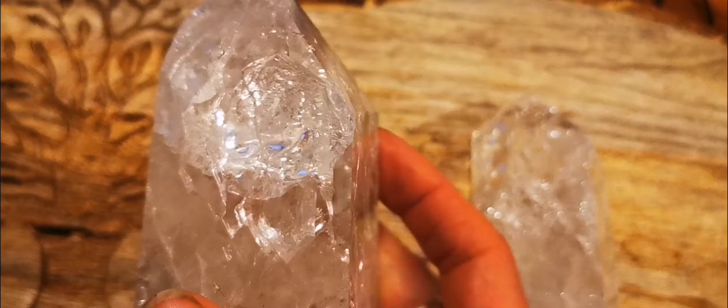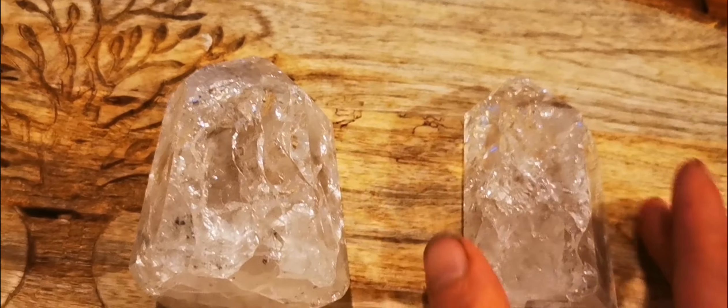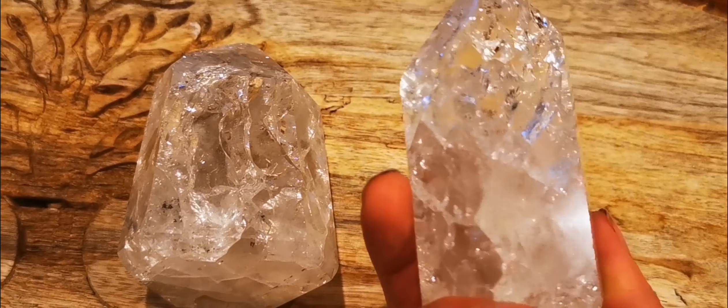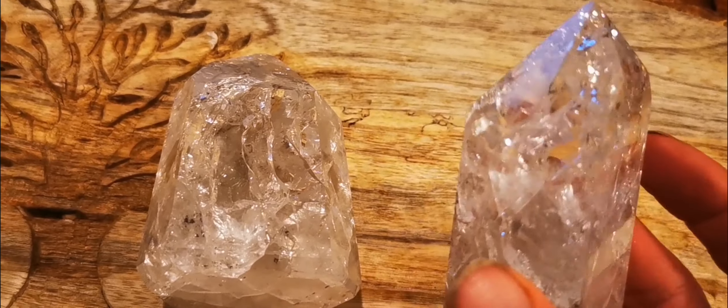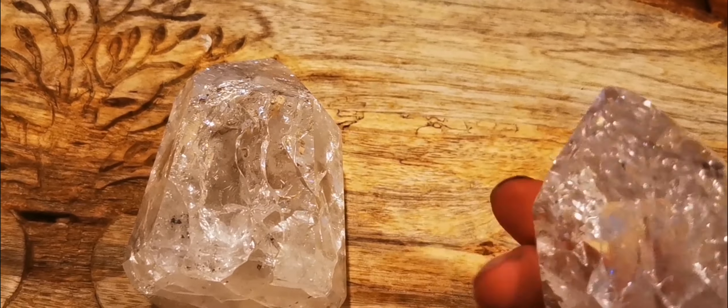Fire and ice quartz is also known as crackle quartz. It was renamed by Judy Hall a number of years ago and started appearing as fire and ice in a number of her books. It's a stone that stimulates the body's chakras and is really useful when you feel you've got an energy shortage and you're trying to find the energy to muster and get through.